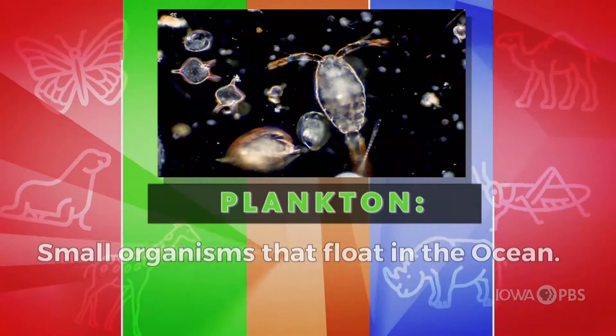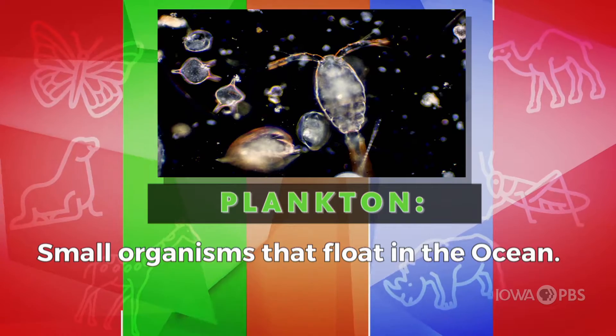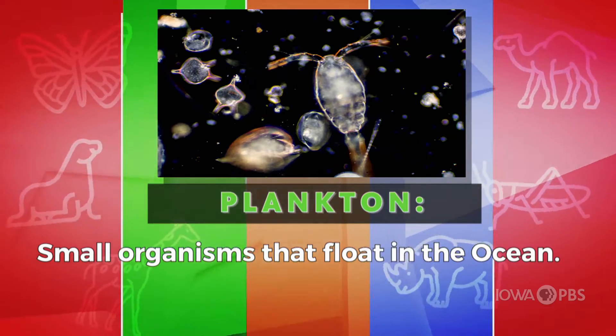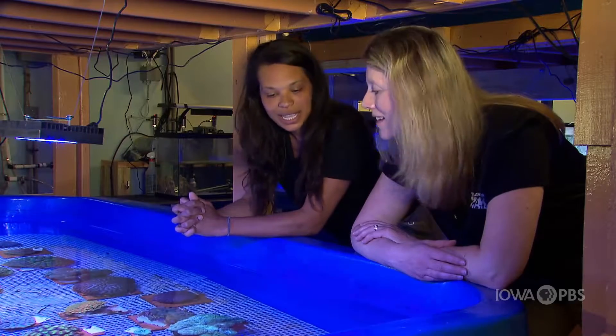So what would a coral eat? We feed them crushed plankton. They'll eat really anything that kind of floats by them, but usually it's very small food items. Plankton is the most common food item that they would take in.